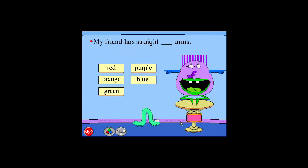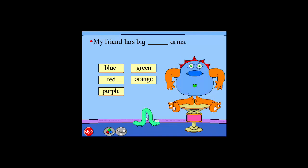Hello. My friend has straight blue arms. My friend has big orange arms. Please click on the missing word that describes my friend. Goodbye.